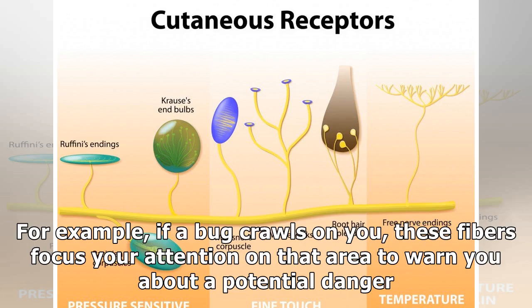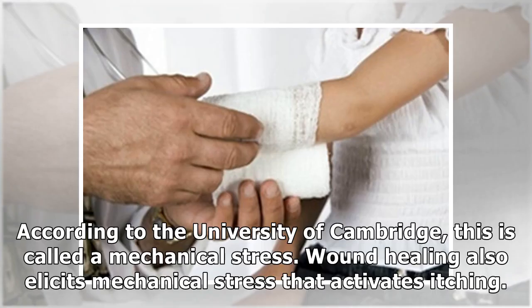For example, if a bug crawls on you, these fibers focus your attention on that area to warn you about a potential danger. According to the University of Cambridge, this is called a mechanical stress. Wound healing also elicits mechanical stress that activates itching.